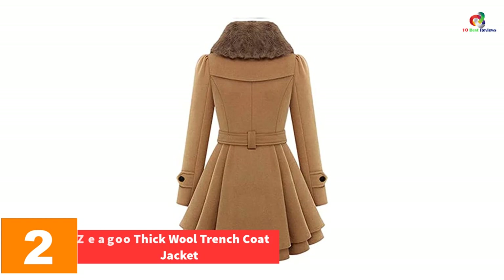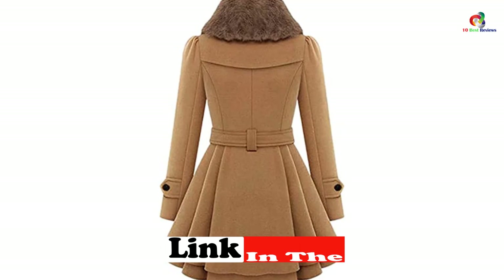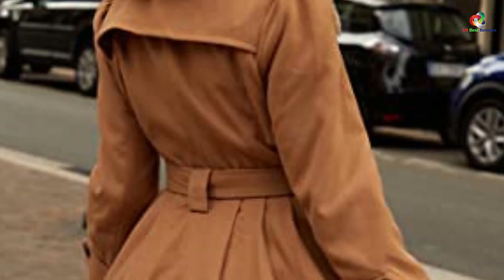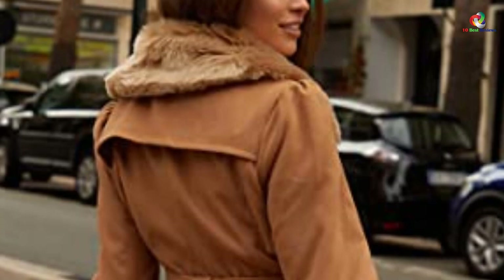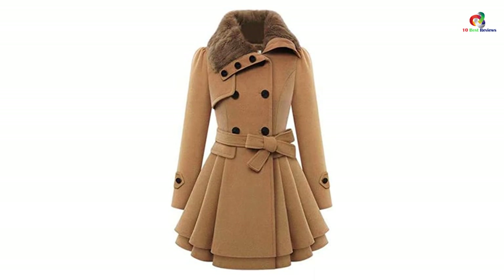At number 2, we have the Zigu Thick Wool Trench Coat Jacket. This is a very stylish trench coat — super trendy and the most fashionable on our list. This coat jacket is designed with classic coat fabric that is wrinkle-free, and you can make use of it in your daily routine for going anywhere. The coat has impeccable tailoring both inside and out, and is neither too heavy nor too light — it will keep you warm without making you feel uncomfortable. The trench coat is double-breasted with side pockets and features a faux collar that makes it look very trendy.